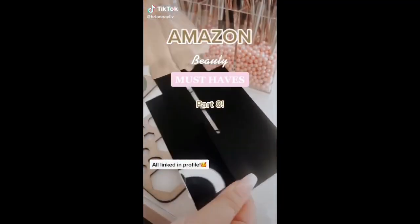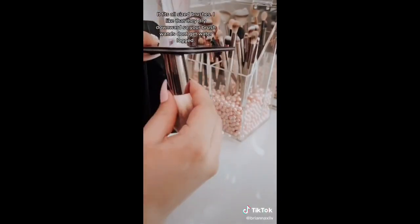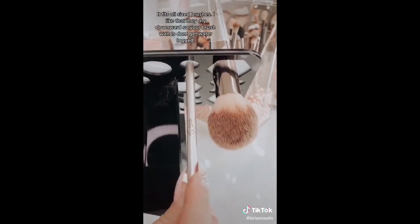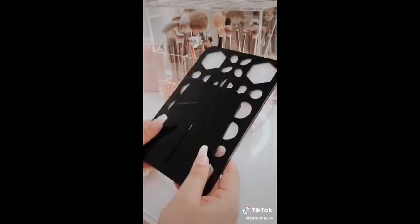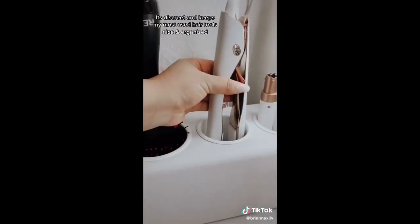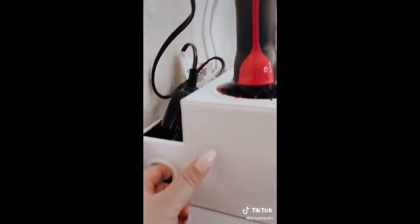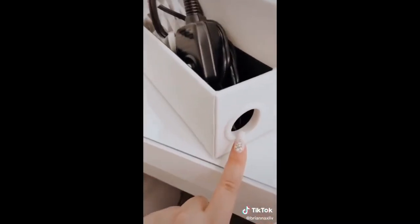This makeup brush drying rack fits all size brushes, and I really like that they dry downward so your brush ones don't get waterlogged. It holds a lot and it also disassembles for easy storage. This is a hair styling organizer — it's discreet and keeps my most used hair tools nice and organized. I push all the cords to the back, but you can fit an extension cord here, or you can use it to store your hair care products.